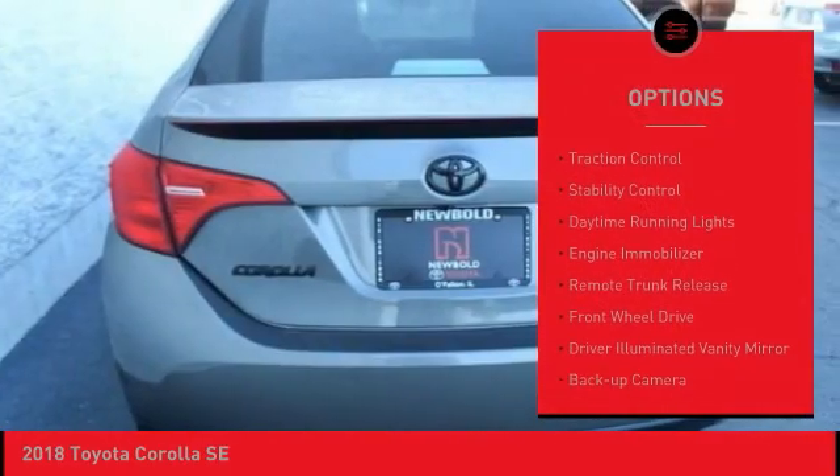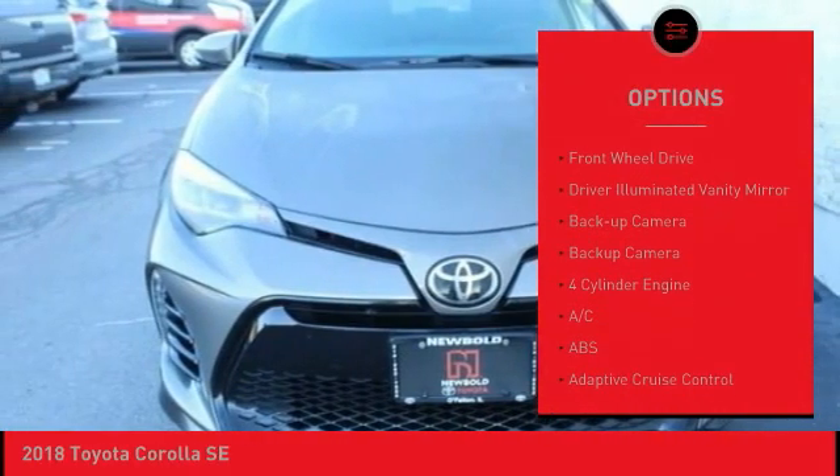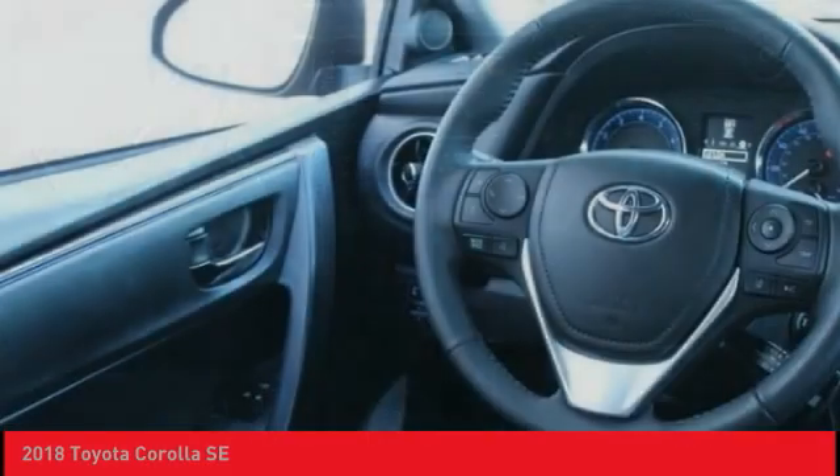Tire pressure monitor, brake assist, traction control, stability control, daytime running lights, engine immobilizer, remote trunk release, FWD, driver illuminated vanity mirror, backup camera.